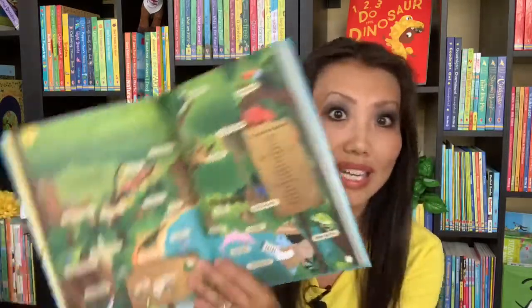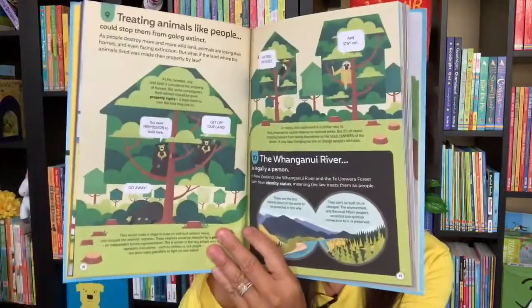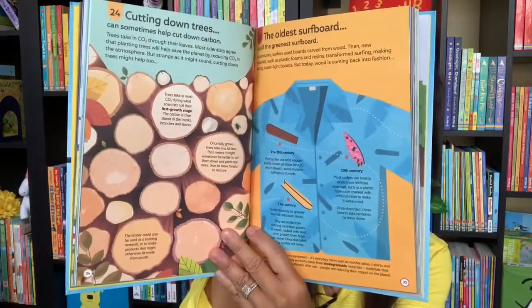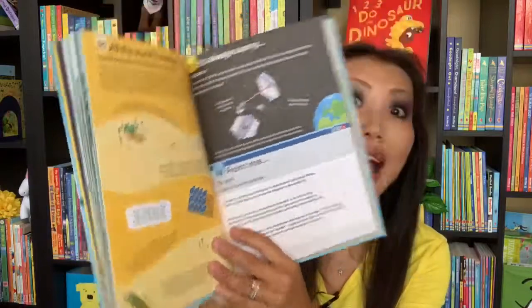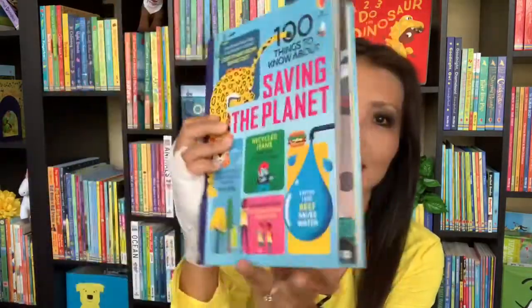In our 100 Things to Know About series, we have a new title called Saving the Planet. We also have 100 Things to Know About Your Body and Science, just to name a few, and just like those books, this will be filled with beautiful illustrations on each page. It has 100 ideas on things you can do to help save the planet. I love the perspective on this — it doesn't just focus on how things are made; if they're made from plastic, it'll make you focus on how often we use things made from plastic. This is great for ages nine and up.